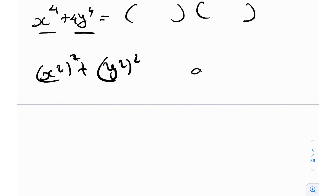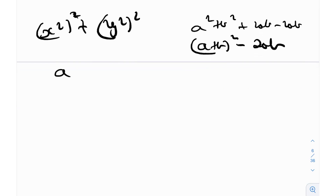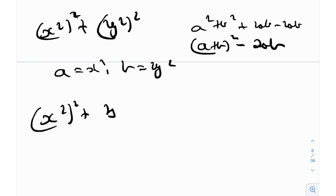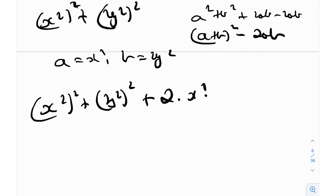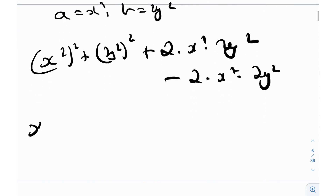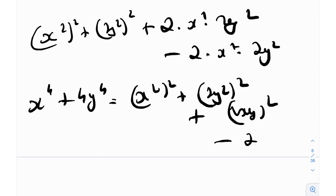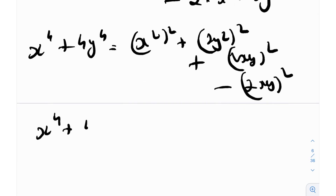Whenever we see a² + b², if we add 2ab and subtract 2ab, we can get (a + b)² - 2ab. Here, a = x² and b = 2y². So adding and subtracting 2ab gives us x^4 + 4y^4 = (x²)² + (2y²)² + (2xy)² - (2xy)², which becomes (x² + 2y²)² - (2xy)².